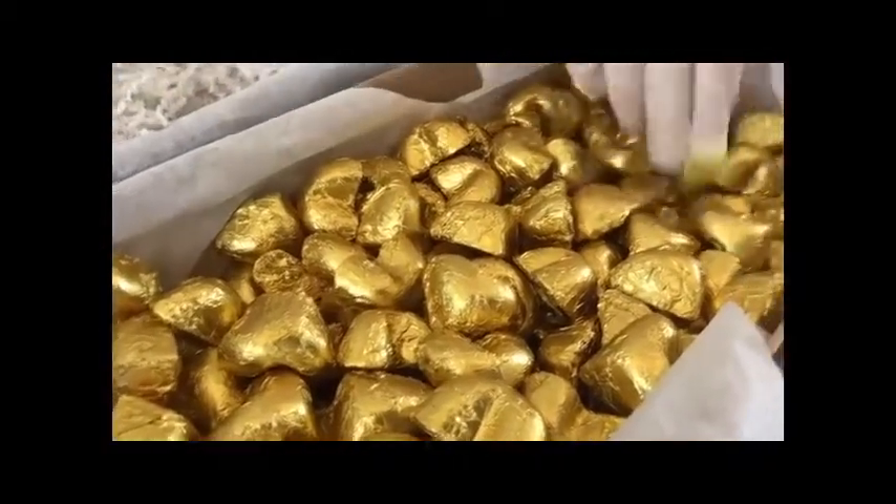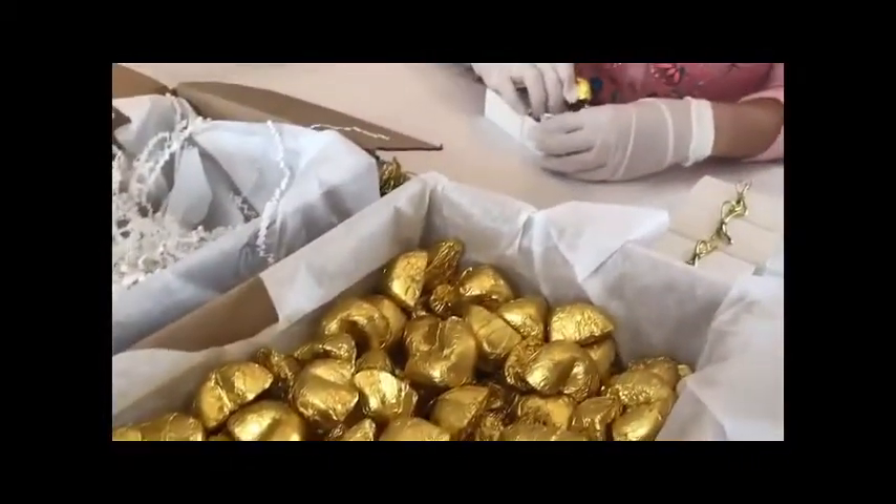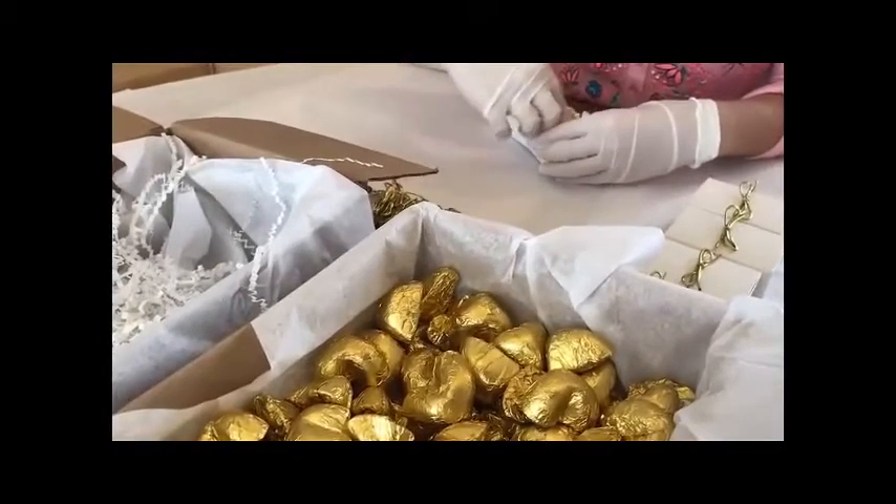Today we were busy packaging these lotion bars. They look like chocolates, but they are not — they're lotion bars. Putting them in the little boxes. We have scented and unscented. Noelle was working on that.